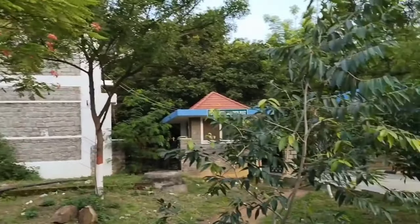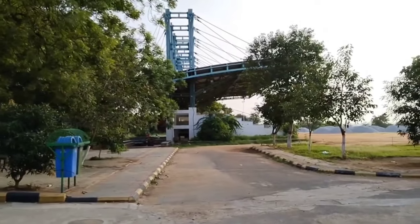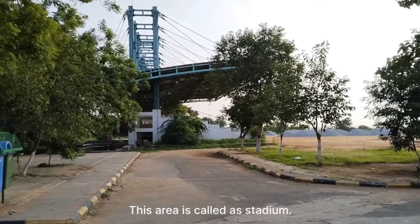This is the Dining Hall. These are the boys' hostels. And this area is called the Stadium.